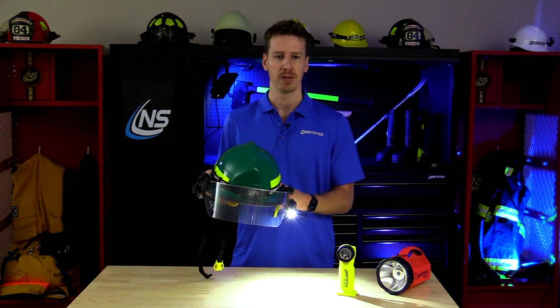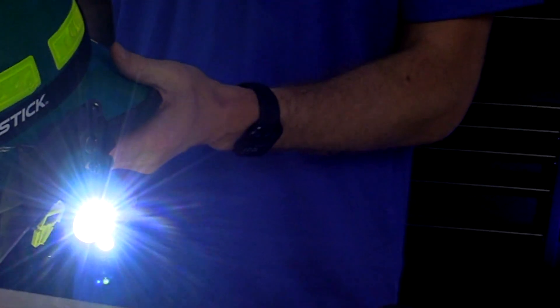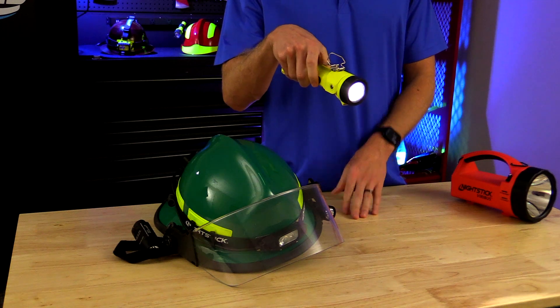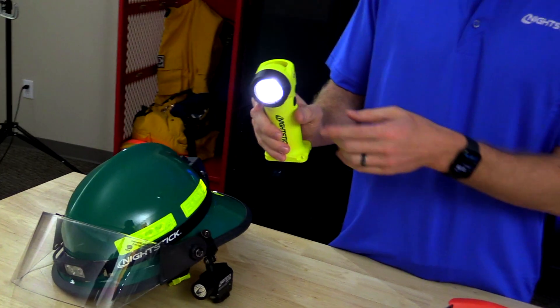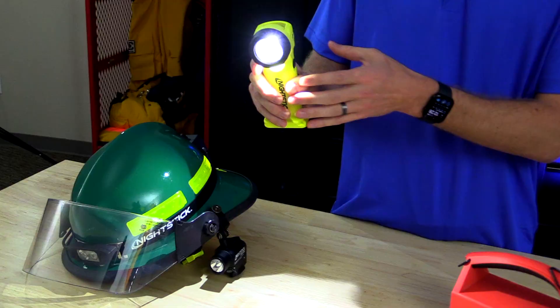The spot and the flood can be run simultaneously, yielding bi-directional light that works purposefully in tandem. While the spotlight can be adjusted on multiple Nightstick lights, when used alone it can create shadows around the illuminated area and can limit visibility in surrounding regions.